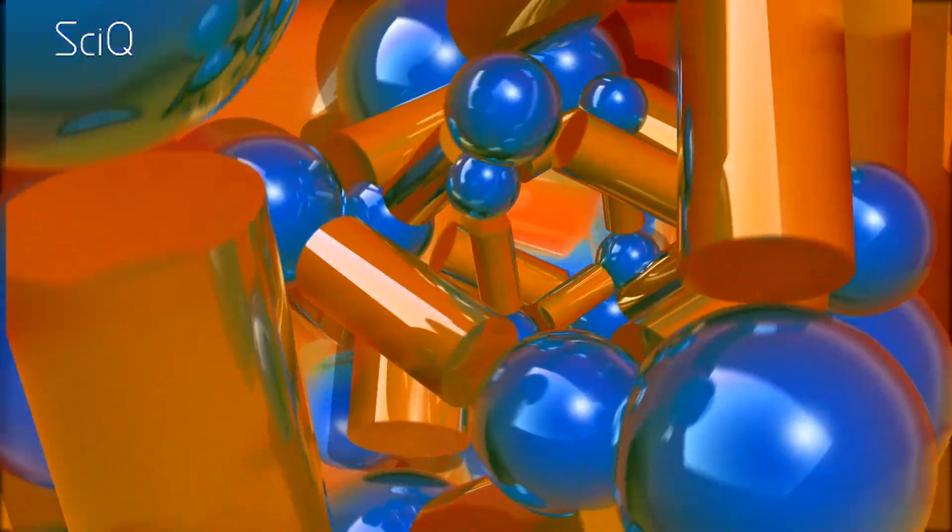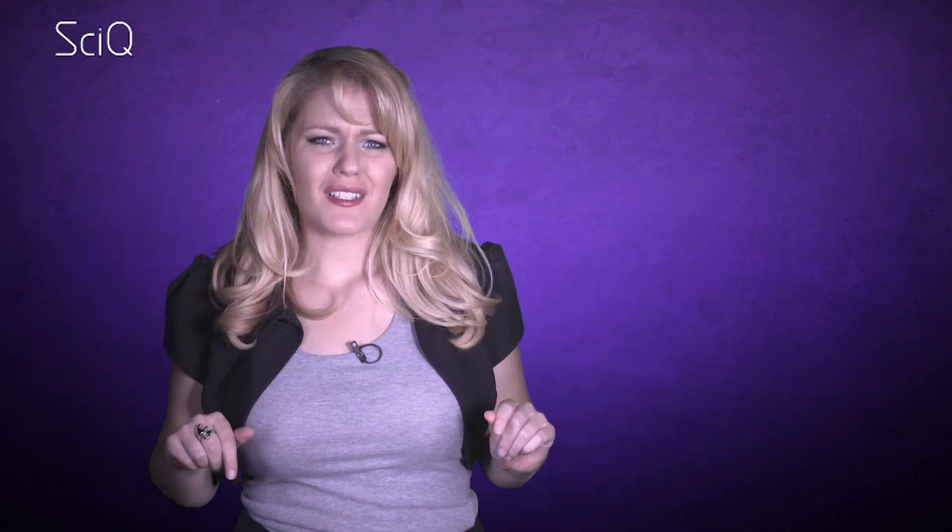It works by taking atoms found throughout the universe and just reassembling them. What I really want for Christmas is one of these in real life. But could it ever happen?